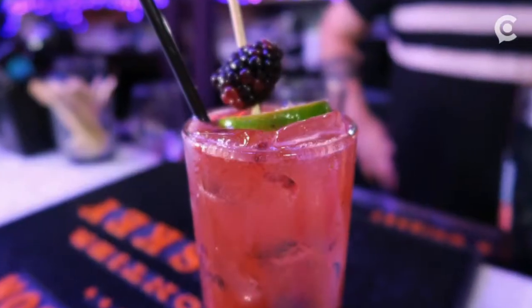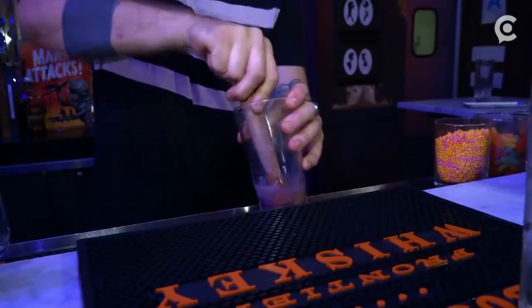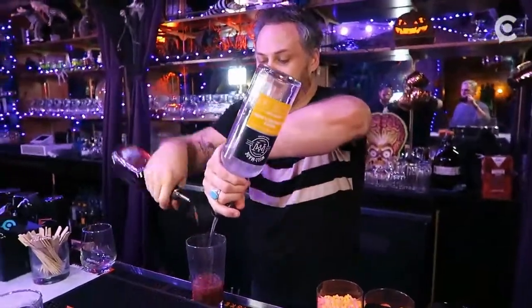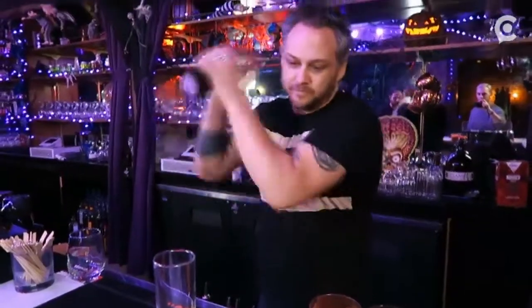The first of these drinks is called the Beetle Juice. What's in it is tequila, blackberry liqueur, lime, and a little bit of simple syrup. It's purple — it's like you took a beetle, crushed it up, and you're serving it to somebody.